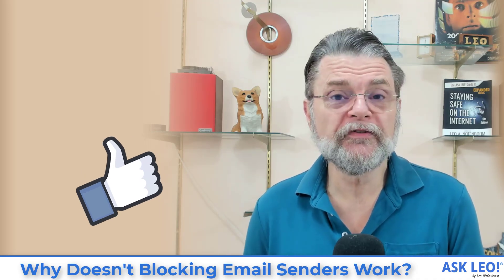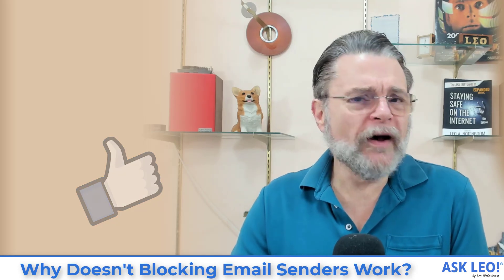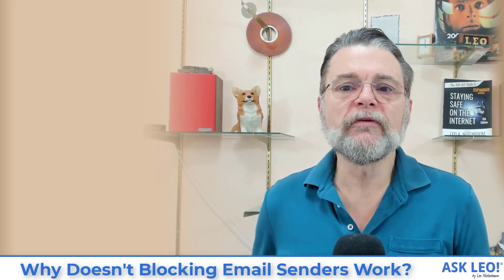I hope that helps you understand exactly why that's the case. For updates, related links, comments, and more, visit askleo.com/4731. I'm Leo Notenboom. This is askleo.com.